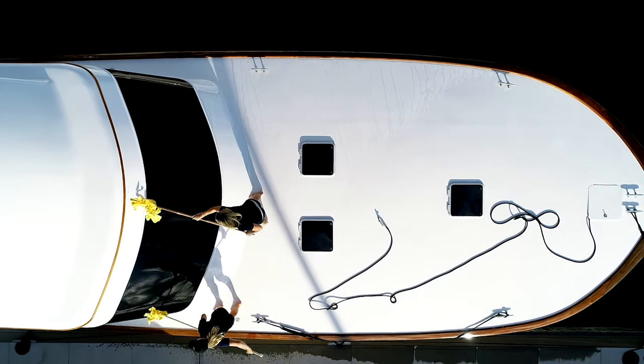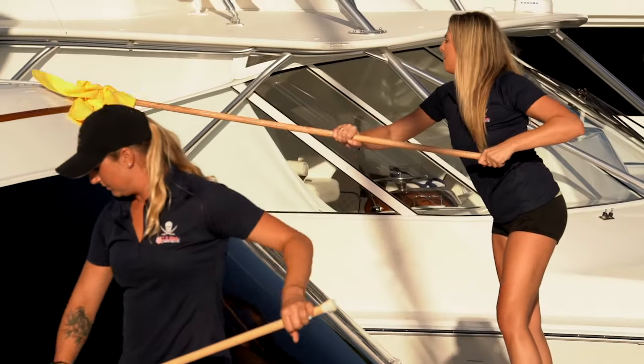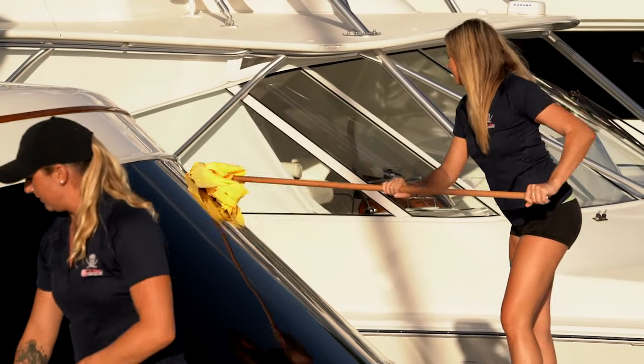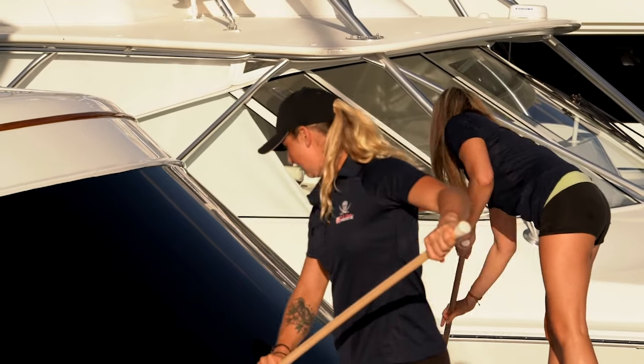The prettiest boat on the water is yours when you use TD Mops. Available online and in stores. We have got you covered when it comes to chamois mops that will dry your boats and cars streak-free.